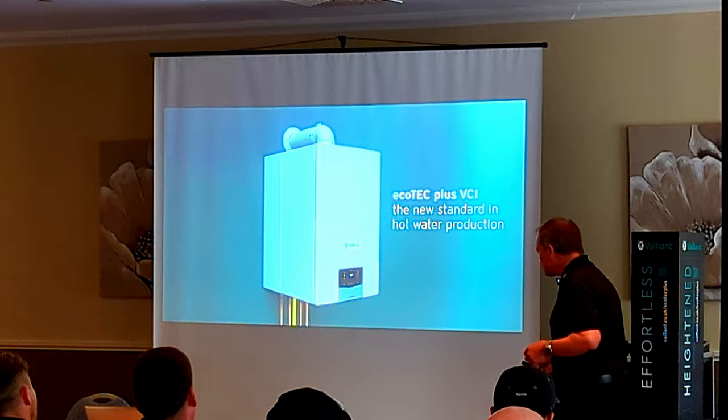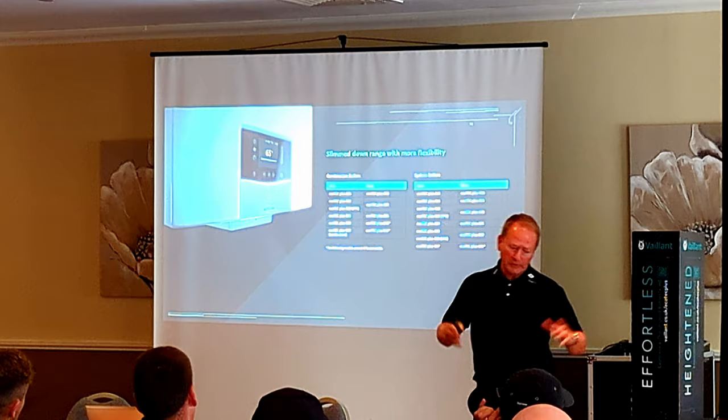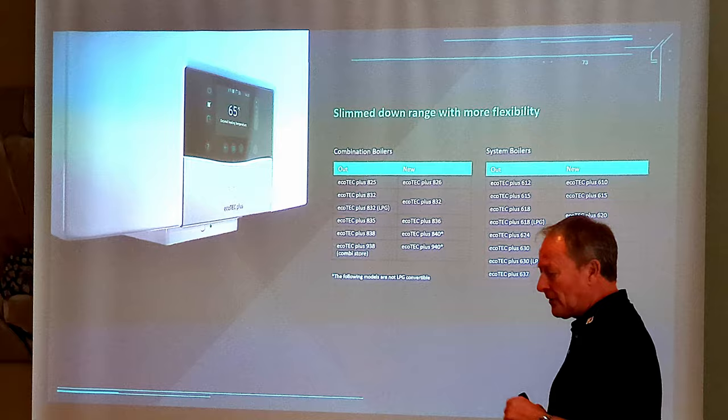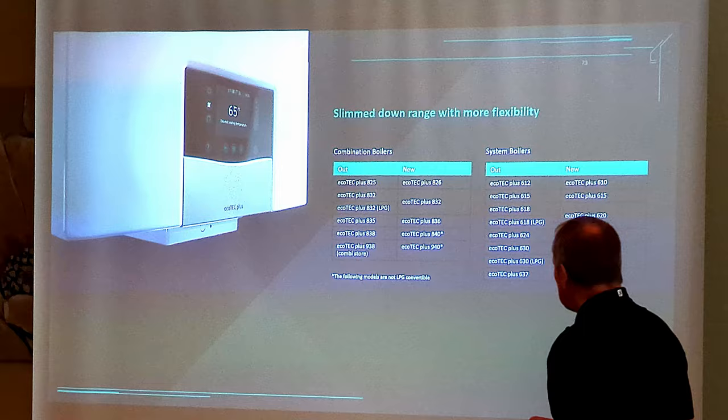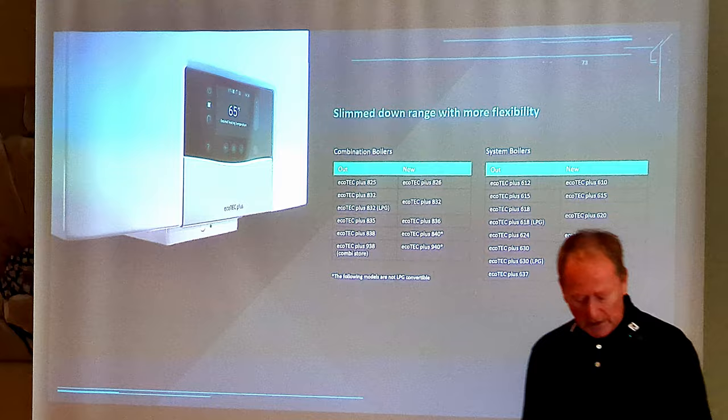So what's staying and what's going? The 825 is going — it now becomes an 826. The 832 stays. We don't need the LPG 832 anymore because within seconds — a bit like buying on Amazon — three clicks and you've changed it from natural gas to LPG. The 835 becomes an 836, the 838 becomes an 840, and the 938 becomes a 940. We've had to change numbers around a bit to help differentiate them.